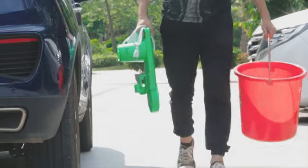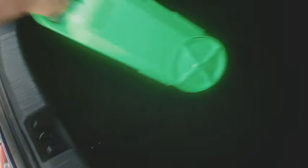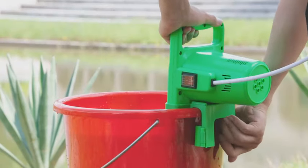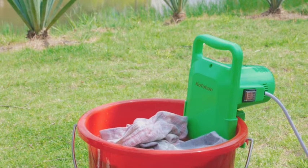Featuring a 5.5 or 6.5 pound capacity, this mini washer may be small in size, but it packs a powerful punch when it comes to cleaning your clothes efficiently.